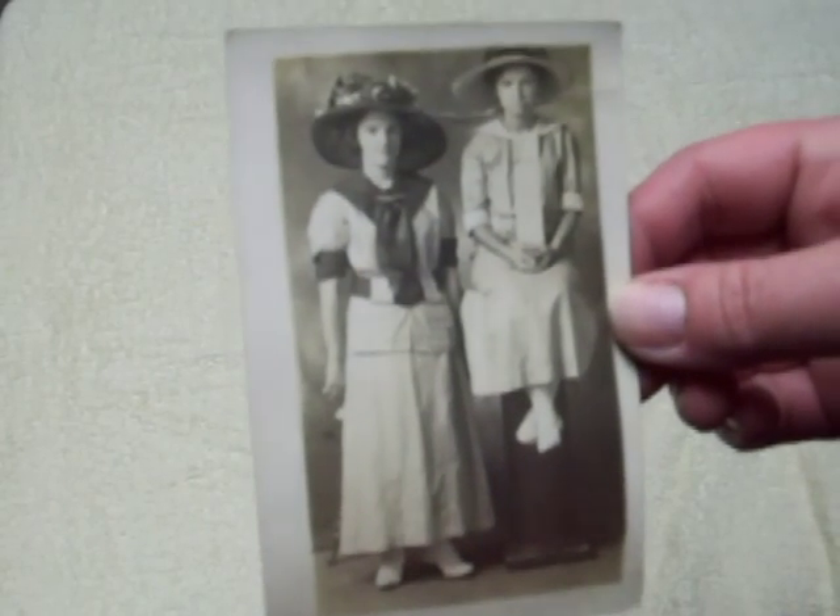I got this picture at a local Christian organization — St. Vinny's or Vincent's or something. It says 'my mom and her sister Lila,' and it's an old postcard. That was really cool. I like old pictures — pretty neat.